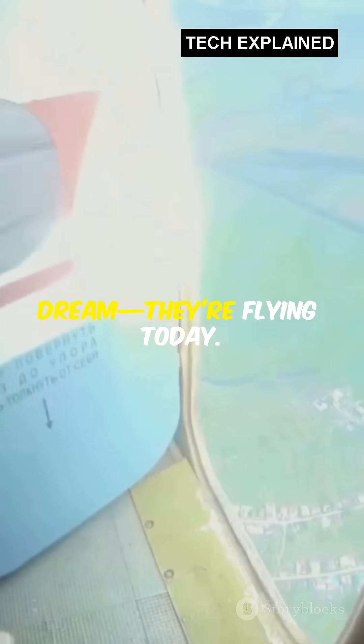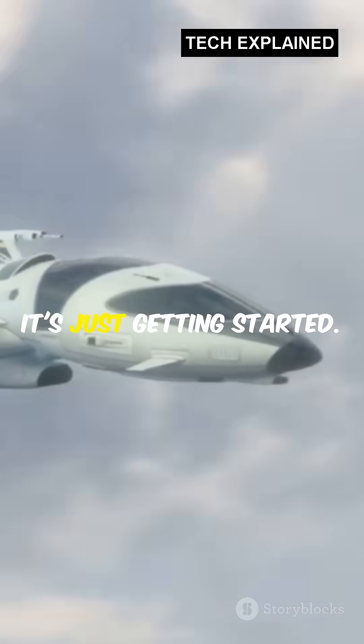Jetpacks are no longer a dream, they're flying today. The future? It's just getting started.